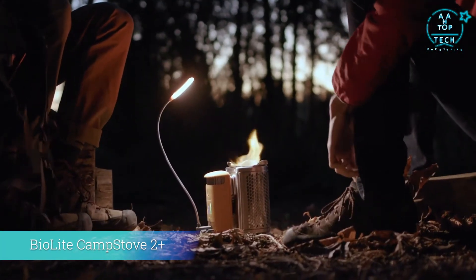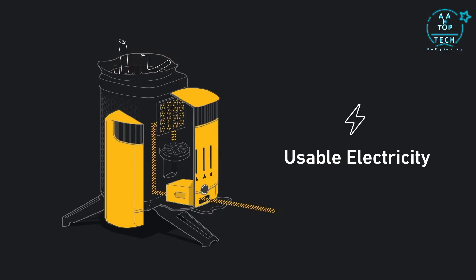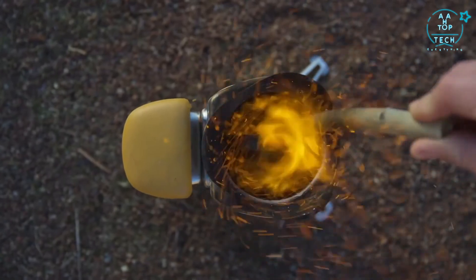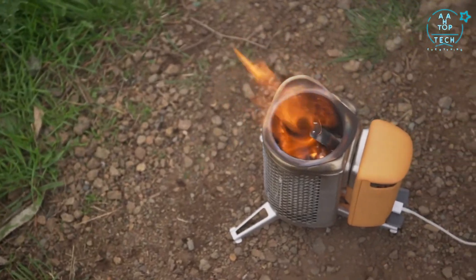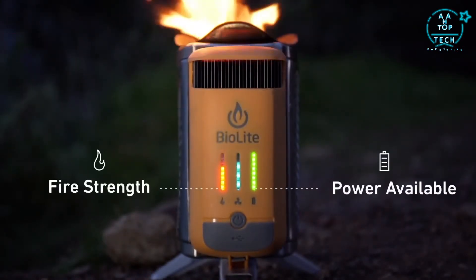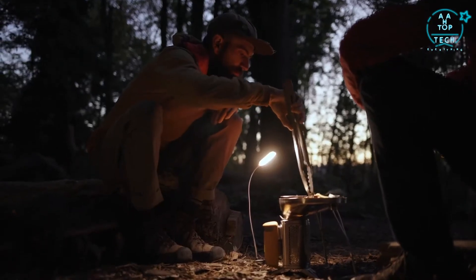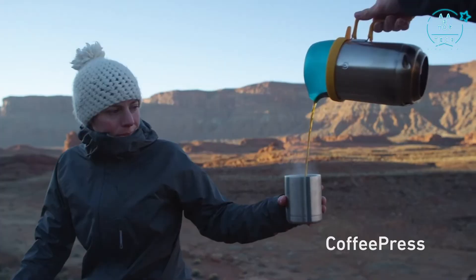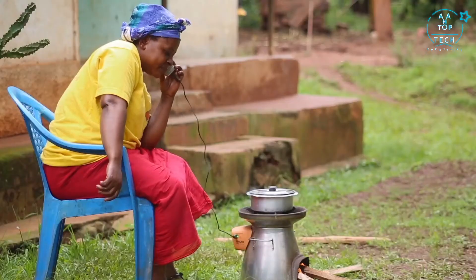Meet the next generation of fire with the BioLite CampStove 2 Plus — a portable wood burning stove that creates smokeless flames while generating usable electricity so you can cook your meals and charge your devices all at the same time. Featuring a patented thermoelectric design and an integrated onboard battery, you can turn your fire into power in real time or store your electricity for whenever you need it. The LED interface provides instant feedback with four fan speeds to control the size of your fire, and the included flex light illuminates your nighttime cooking with accurate color render technology.